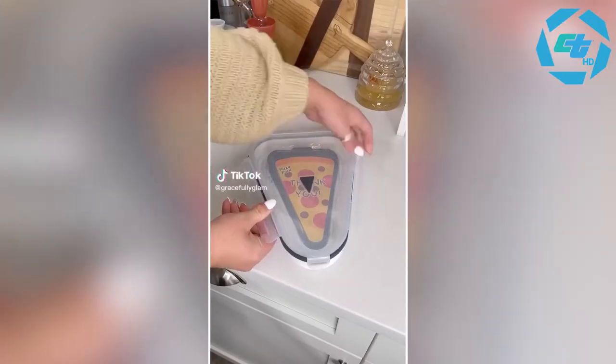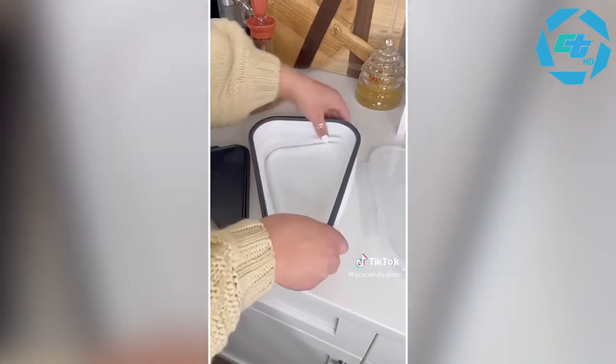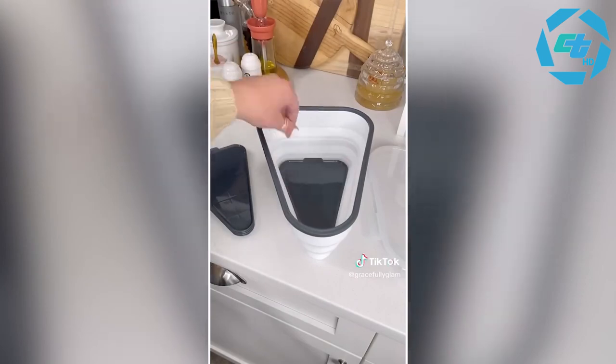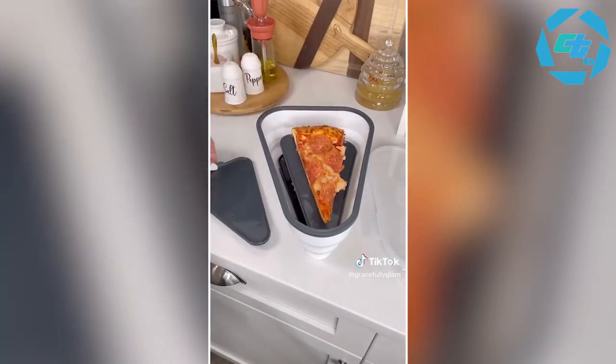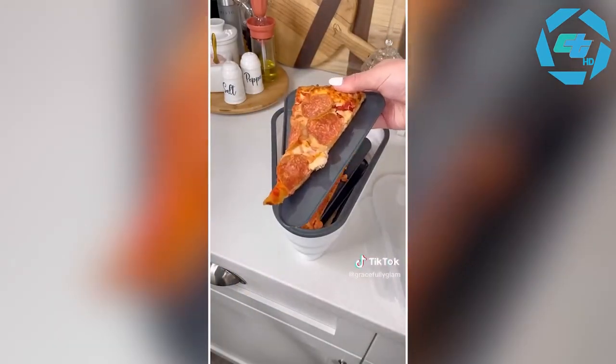Pizza lovers, I have a gadget I think you'll love. We have pizza night every Friday and we've been using this. This pizza pack is genius — instead of storing a big box in the fridge, use this expandable pizza pack. It also has five microwavable plates, keeps your pizza fresh longer, and when not in use it collapses for easy storage.